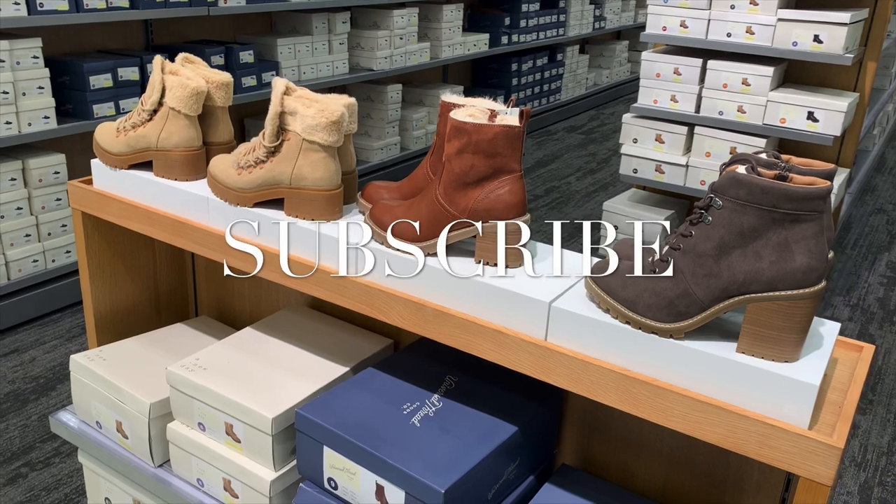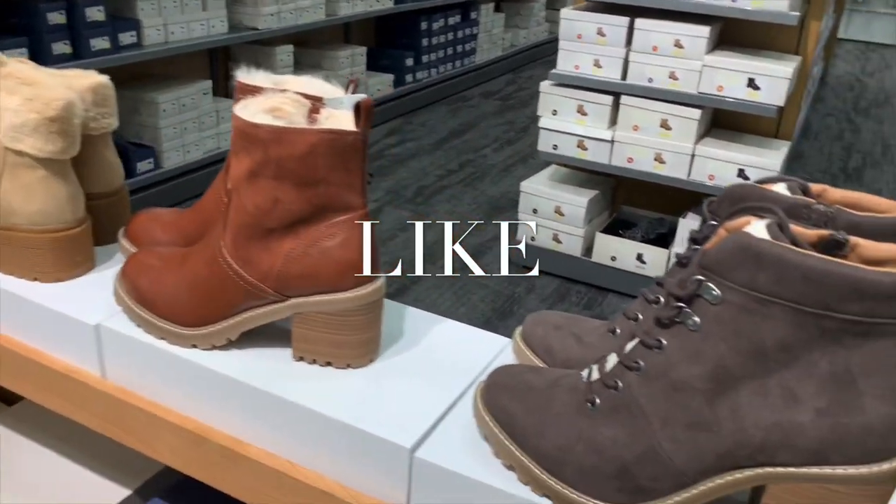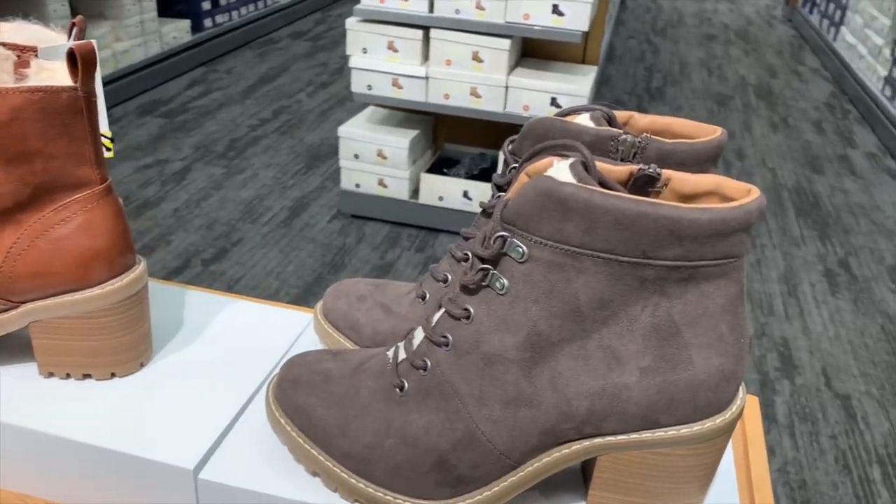Hey, welcome back to my channel! I'm at Target and I wanted to see what shoes they had since last time — it's been a long time. I'm noticing a lot of them are on clearance, which is even better.